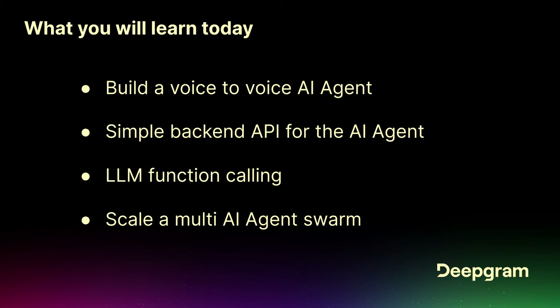So what are we going to learn today? We're going to build a voice-to-voice AI agent. That means you're literally just going to send audio data in and get audio data back. You don't need to hook in the LLM, the speech-to-text, and the text-to-speech separately — you're going to be able to do audio in, audio out.